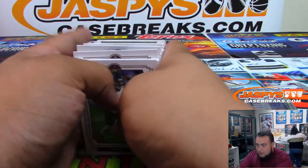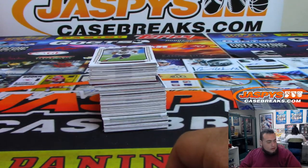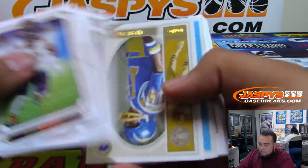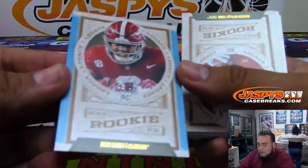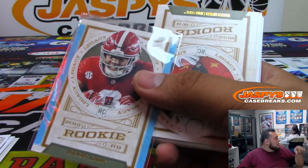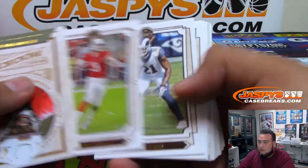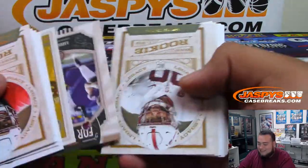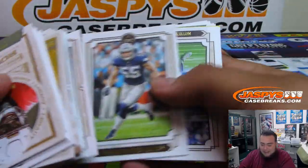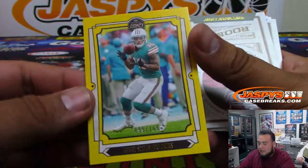I'm just choosing a random box anyway. Alrighty, Kurt, good luck buddy. We got Josh Jacobs numbered to 25. Oh buddy! Can you bring me some more? Did you see that, Nick? How crazy is that — and it was perfect timing too, right? He gets traded. Kenny Stills to 165.